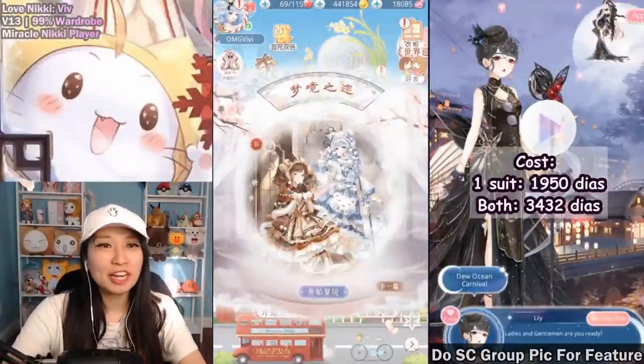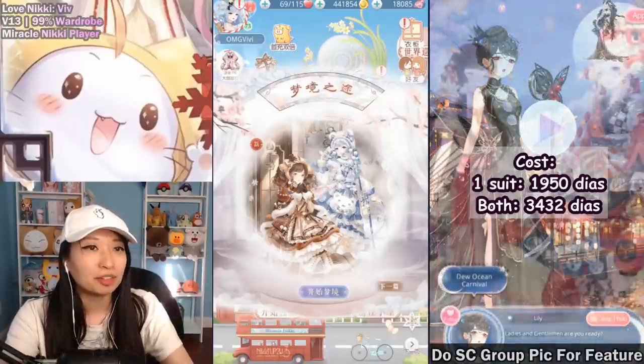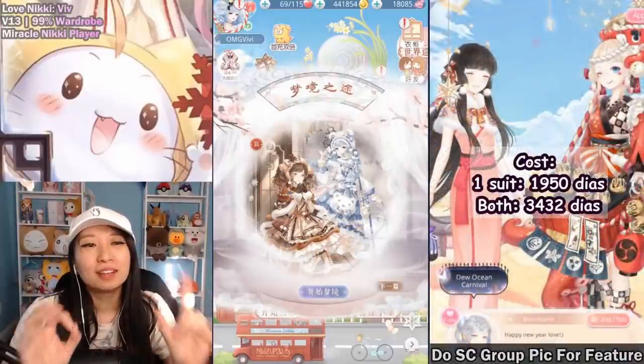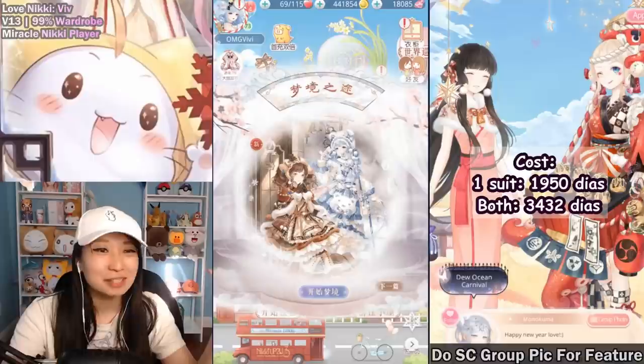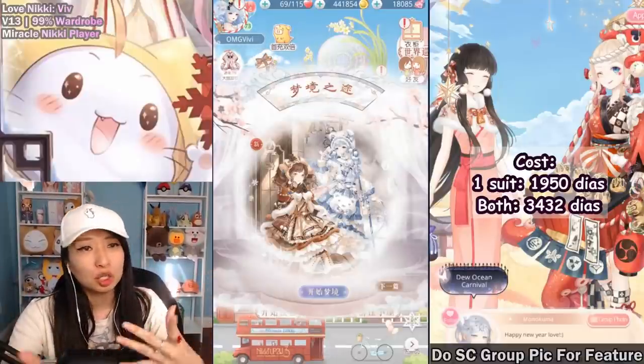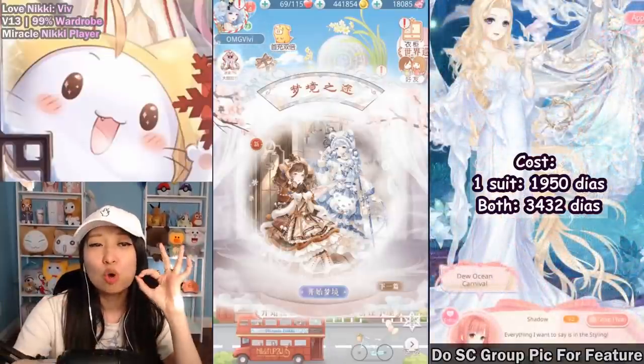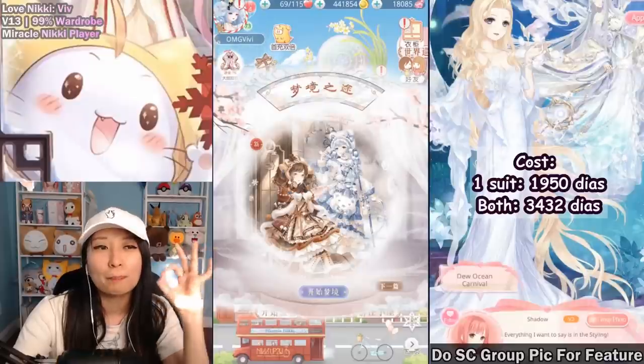Hi queens, this is Vavling Miracle again and today I am going to do the Winter Girls event. I did a tutorial video on this already a couple of days back and so many of you loved these suits. If you're here from the future watching as a Love Nikki player and you want to see that tutorial, that link is in the description below for 100% guaranteed all perfect scores.